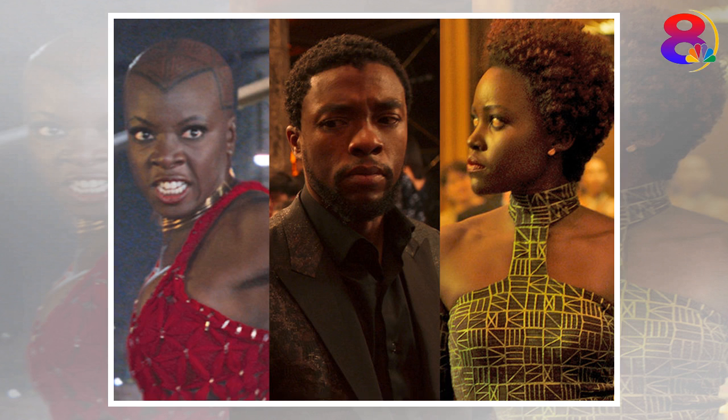Okoye's neck rings were made of rubber. According to a Disney fact sheet, the neck rings worn by Danai Gurira to play Dora Milaje General Okoye were modeled after the rings worn by women of the Ndebele tribe in South Africa. Her rings were made of rubber for shooting.